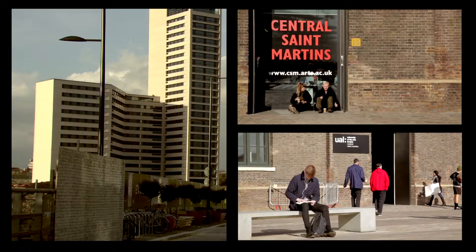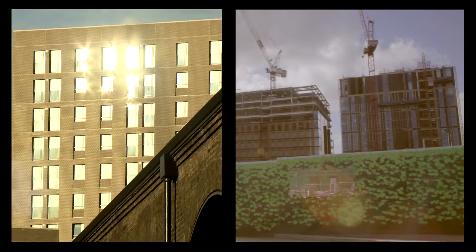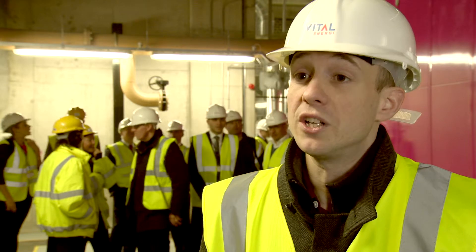We've got Central St Martins, we've got new affordable housing, we've got new private housing. We've got Camden Council's new building here which is going to have a library and swimming pool for the public to use. So there's loads going on — there's going to be thousands of jobs. I think it's a real success story for London.